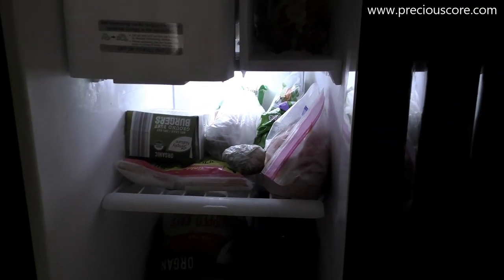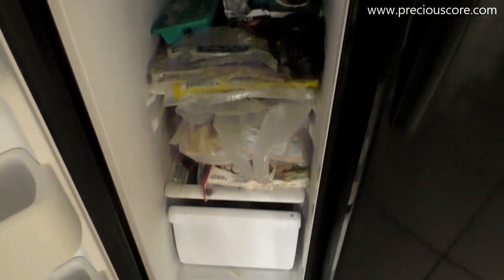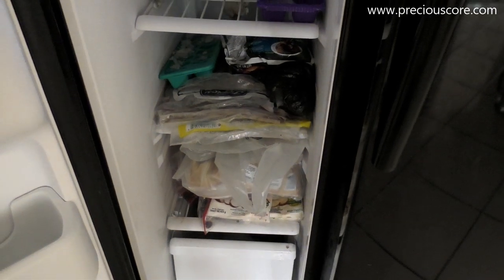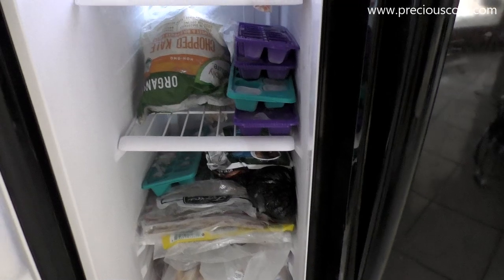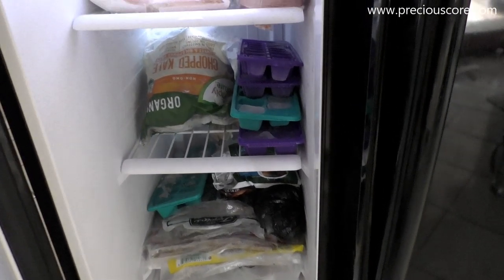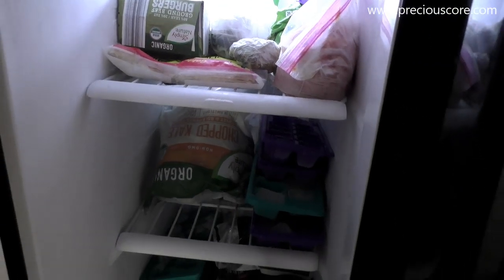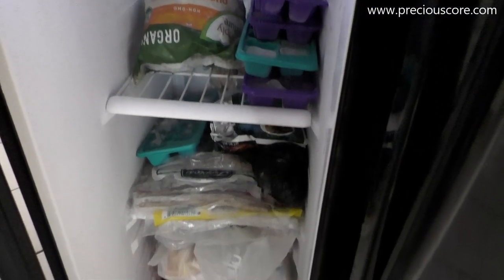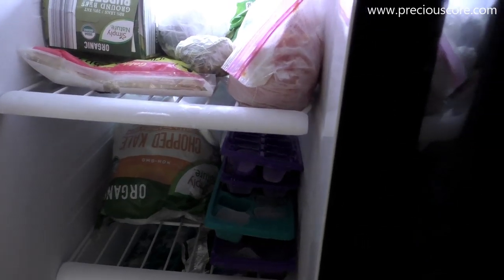This is my freezer right now — sorry it's a little noisy because we're packing. When I did my 'what's in my fridge' video, I actually forgot to show you guys what was in my freezer — blame that on mommy brain. So this is my messed-up freezer right now with just random stuff. I have some banana leaves in there, ice blocks, ground beef burgers.